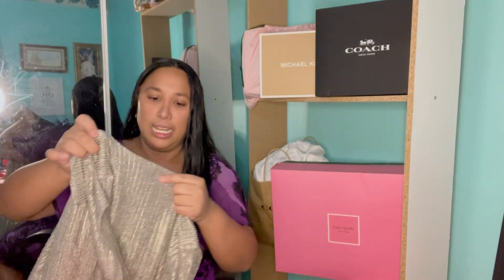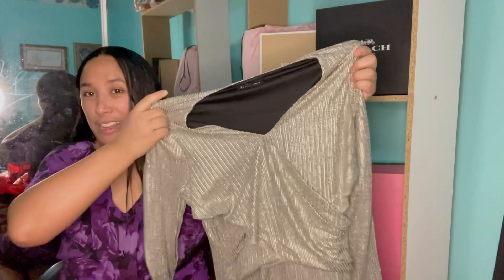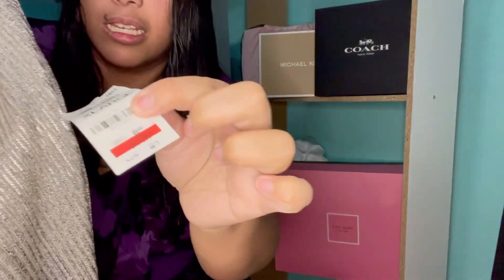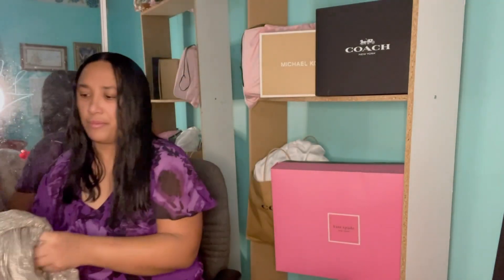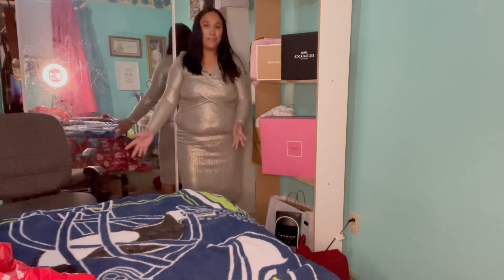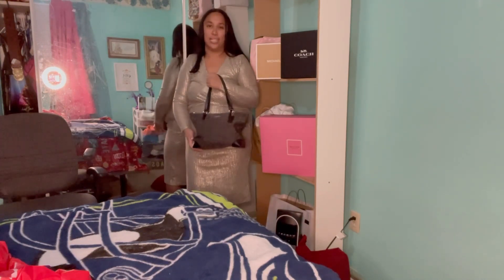The very first item is an International Concepts cocktail dress — it's absolutely beautiful. The dress is originally $89.50 and I paid $44.75 plus tax. Let me try it on — this is how the dress looks on me. It would go perfectly well with my black Coach bag.